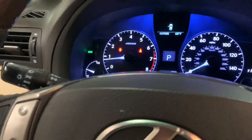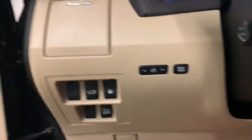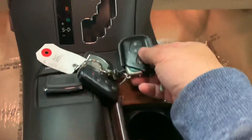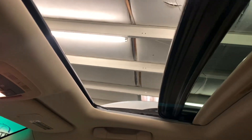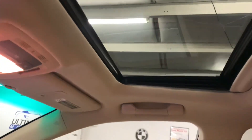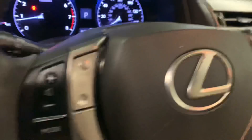This vehicle being a 2015 premium package does have the blind spot monitoring package equipped. It has memory seats, and of course this Lexus will come with two keys, the owner's manual, and the locking wheel key. Sunroof controls are here as well. You do have a backup camera also.